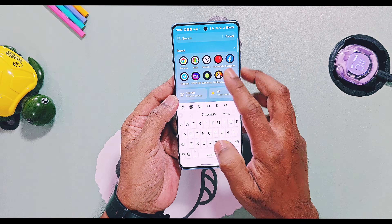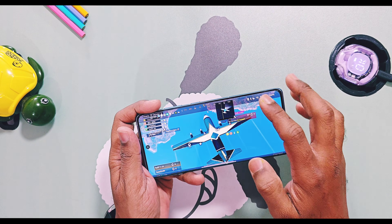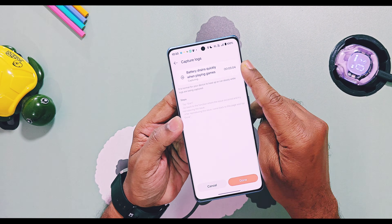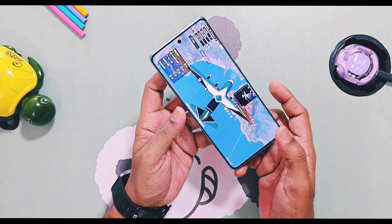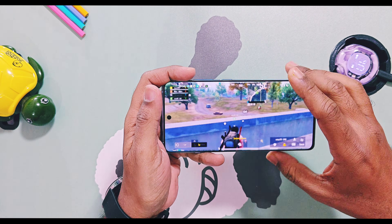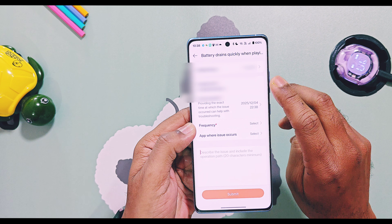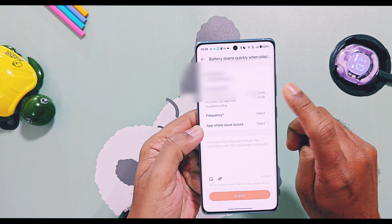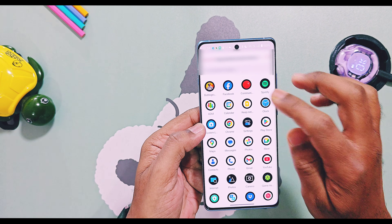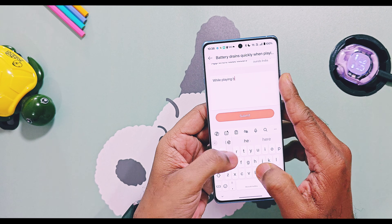Then tap on start to begin capturing the log. You will see the timer running on the top right side. Now open the application or scenario that is causing the battery drain and use it normally. In my example, I opened BGMI to report the gaming-related battery drain. Give it at least 10 to 15 minutes of use — especially for battery drain reports — as the log capture keeps running in the background until you stop it manually. When you think you have captured enough data, pull down the notification shade, tap on the ongoing log capture notification, and select done. You will now see the log details like issue type, capture duration, your contact information, and last occurrence time. Set the frequency — select happens every time, high frequency, or low frequency — and select the application where you notice the most battery drain. In the description box, explain your issue in detail: when, how, and in which scenarios the battery drain happens.